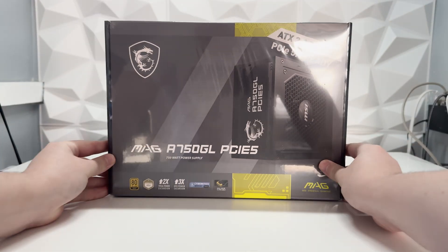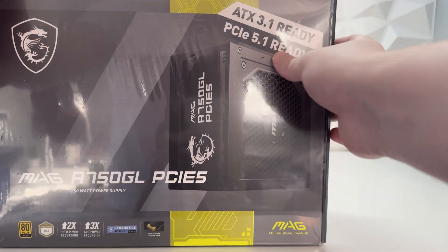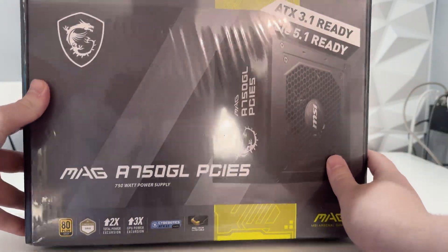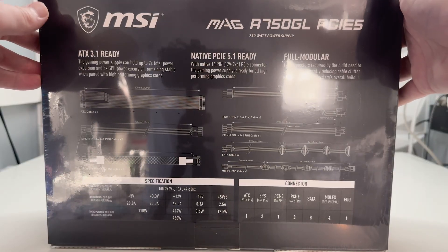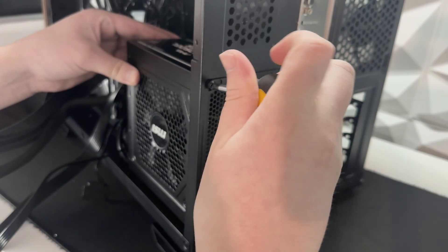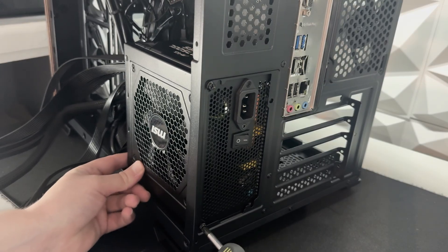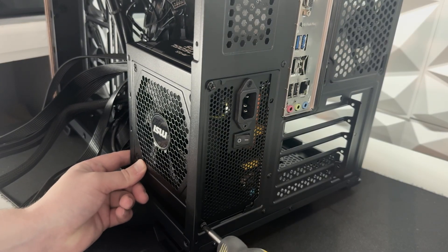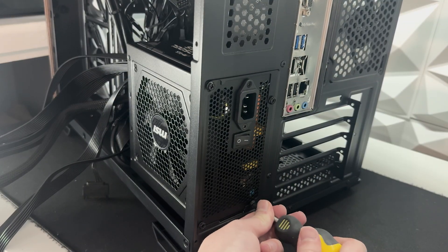For the power supply we decided to go for this MSI MAG A750GL, which we picked up from Amazon for £74. This actually comes with a 12V high power cable rated at 450W, so you could easily put a 5070 Ti into this rig. Overall for this price it's a great power supply and it is fully modular as well, so you're going to have less cable mess in the back.